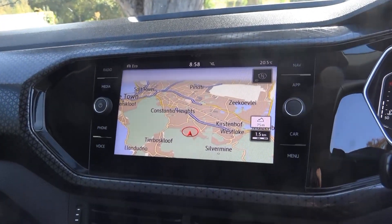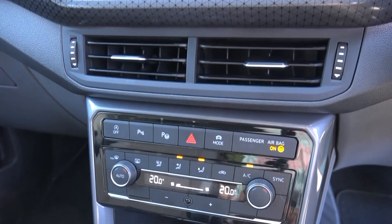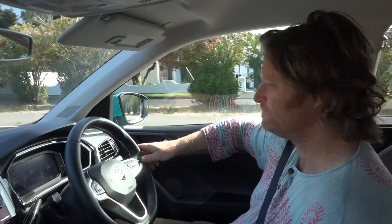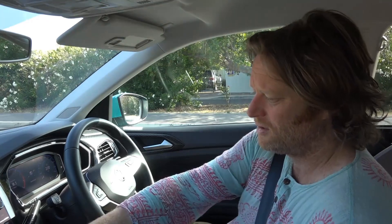The new VW T-Cross instrumentation is all on point — neatly laid out, very simple and easy to operate. The touchscreen works a charm with nothing to fault. You've got a variety of options for your speedo, rev counter, and heads-up display. There is a little bit of hard plastic on the dashboard — slightly hard for my liking on an R-Line spec, almost something you'd expect to find in an Amarok.